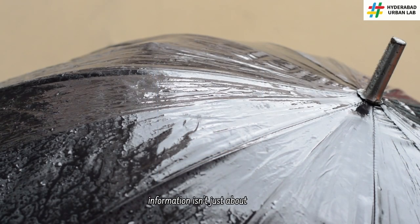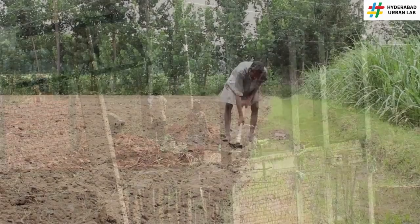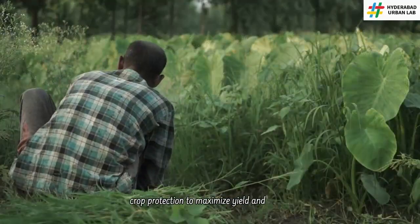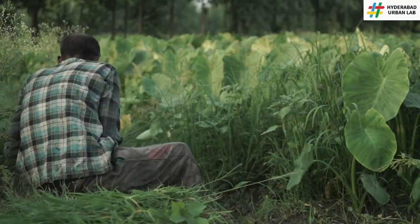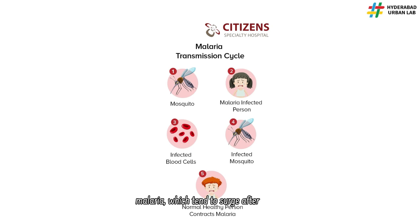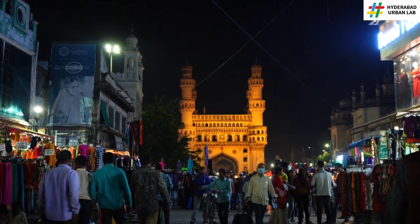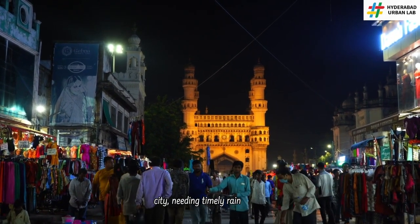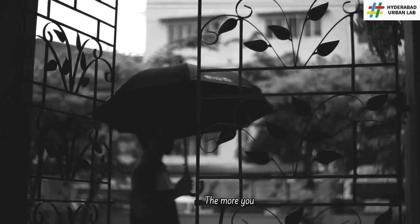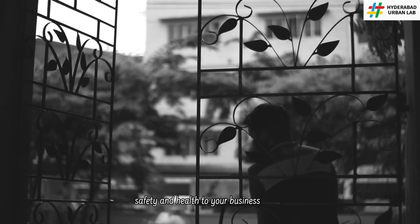Rainfall information isn't just about convenience — it's crucial for health, safety, and your livelihood. Imagine you are a farmer relying on rainfall predictions to time your planting, harvesting, or crop protection to maximize yield and minimize loss. Or a doctor advising your community on how to prevent mosquito-borne diseases like malaria, which tend to surge after heavy rains. Or a resident or local business owner in a flood-prone area like the old city, needing timely rain forecasts to safeguard your home and belongings. The more you know, the better you can prepare. Rainfall impacts everything from your safety and health to your business and daily routine.